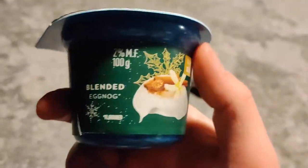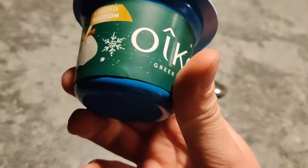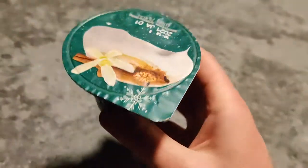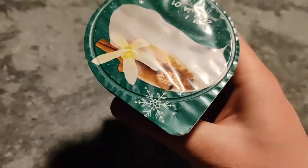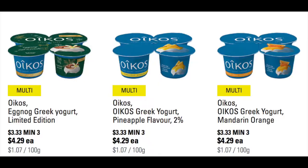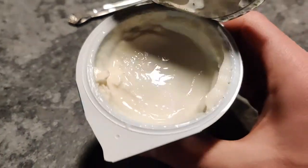It's not too liquidy, not too thick — I think it's perfect. Limited edition, got some nice holiday packaging, a little green wrapper on the classic blue package. I believe this thing comes with a four pack of these single serving cups. It costs four dollars and twenty-nine cents Canadian, which is on the same price range as regular Greek yogurt. I don't think they have the nutrition facts on here, so I'll pull it up for you guys.